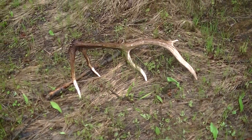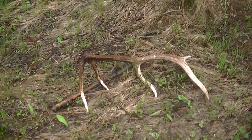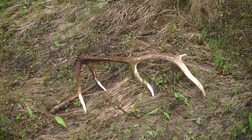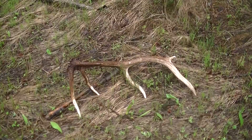A little five. I'll give this to my hunting partner — my shed partner. I told him the next shed I find is his, and he gets it. So there you go.